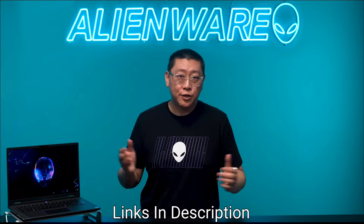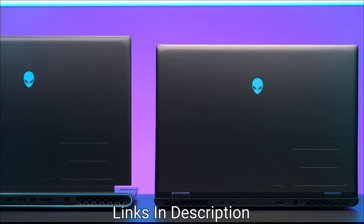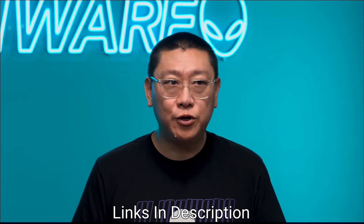Consider this amazing laptop for its high refresh rate QHD+ display, powerful Intel Core Ultra processor with an AI engine, and high-performance RTX graphics.